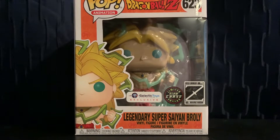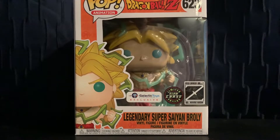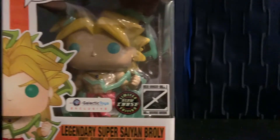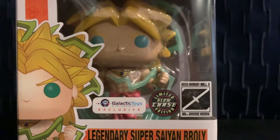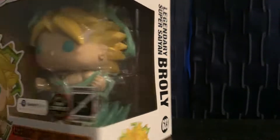Hey, what's up everybody? It's Hermes and Chicala, and today we have the Legendary Super Saiyan Broly Glow Chase. I'm pretty excited to open this one up. I ordered two of them and one of them was a lucky one, so I can't wait to unbox this and show you guys the glow.